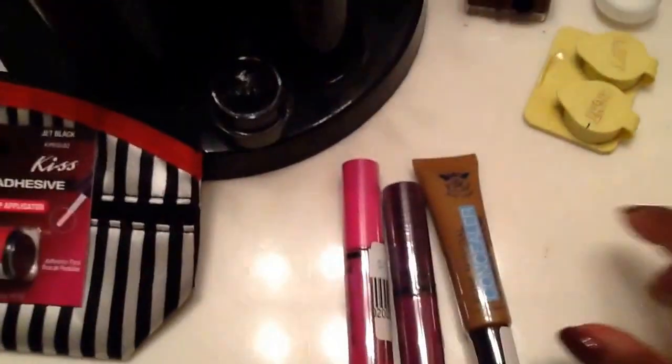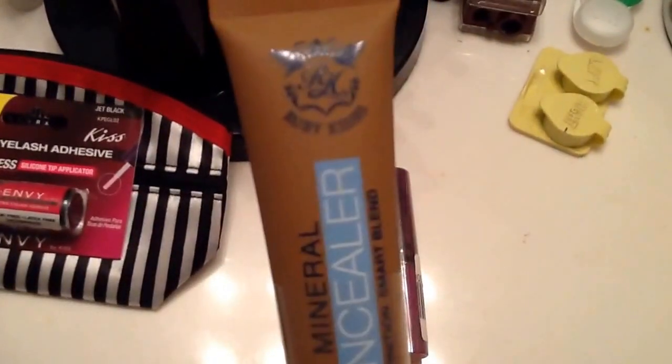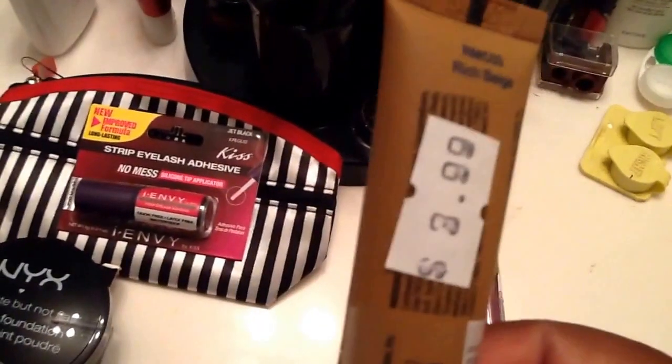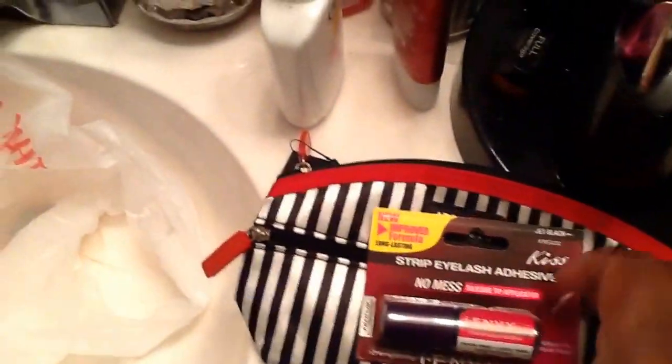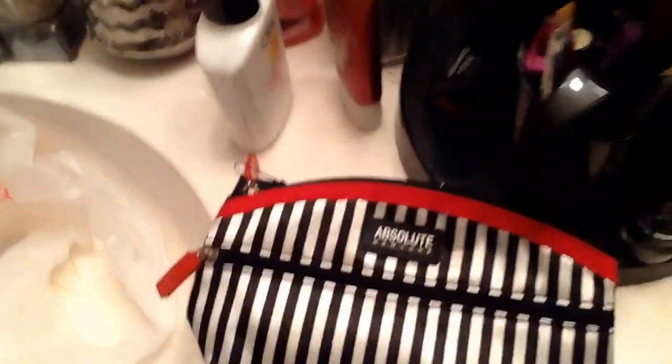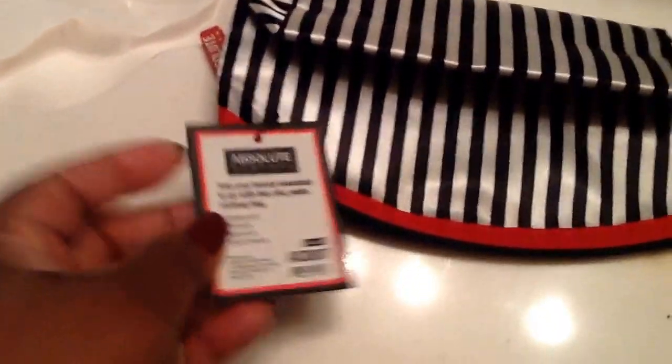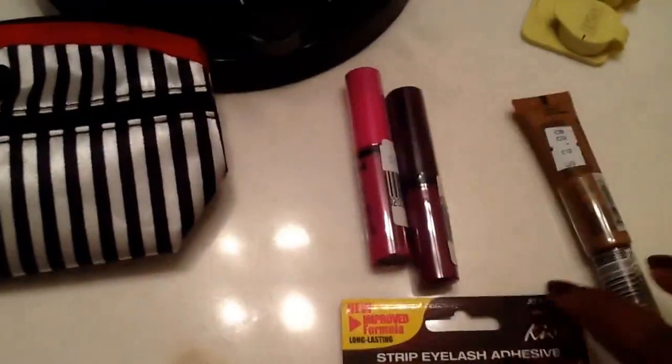Another thing I'm excited about is this Ruby Kisses pure mineral concealer in the color Rich Beige. This is $3.99. The eyelash adhesive is $2.99, and the powder is $9.99. The bag is $5.99.